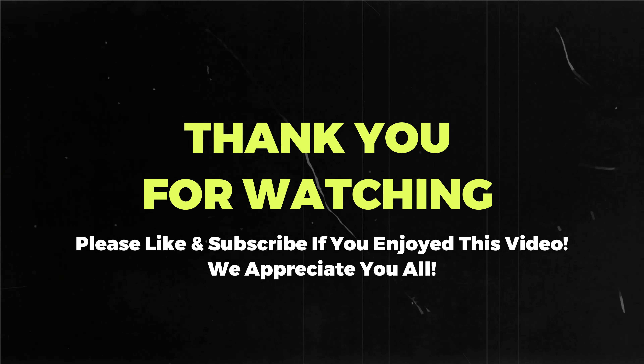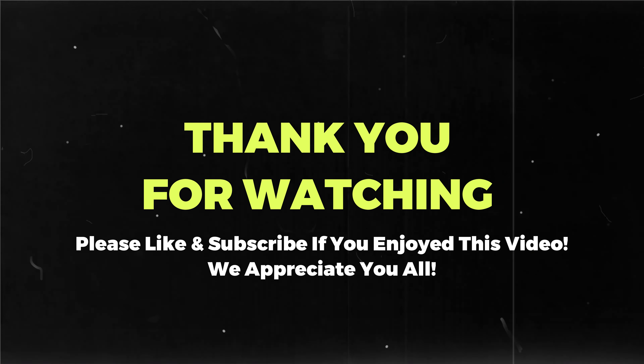Thanks for stopping back to our channel. If you've gotten any entertainment or value from this video, just drop a little like and hit subscribe if you wouldn't mind — it really helps us out. Drop a comment down below; we'd love to hear from you and hear your thoughts. We'll see you on the next one.